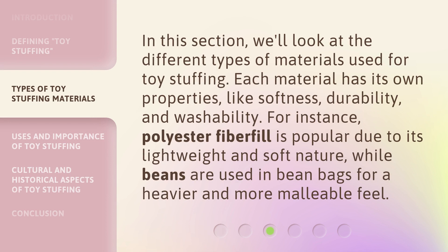In this section, we'll look at the different types of materials used for toy stuffing. Each material has its own properties, like softness, durability, and washability. For instance, polyester fiberfill is popular due to its lightweight and soft nature, while beans are used in bean bags for a heavier and more malleable feel.